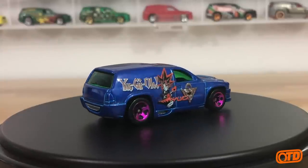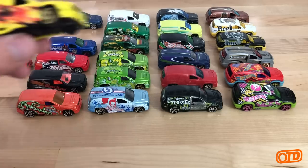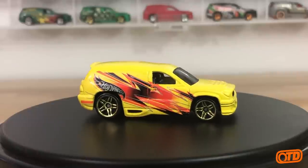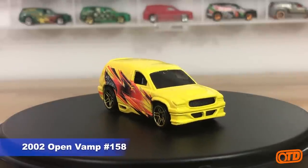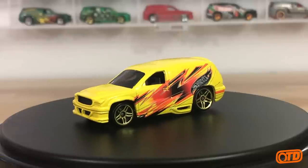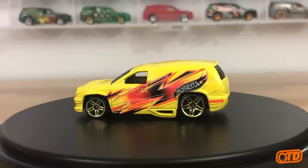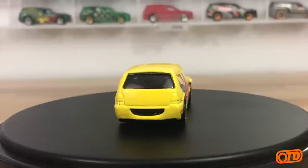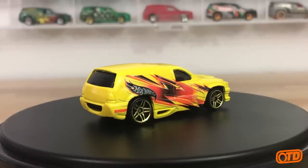And then in 2002 as well, back when they had what I call the open assortment — kind of like un-series cars with no series designation — this is collector number 2002 number 158. I call it the open assortment. Just kind of cool — you've got a little lightning bolt design on the side.